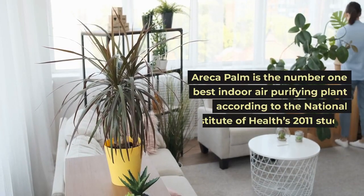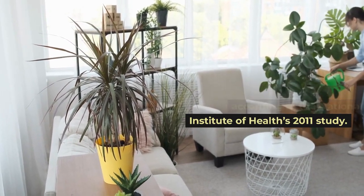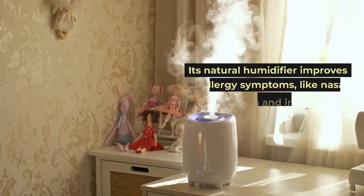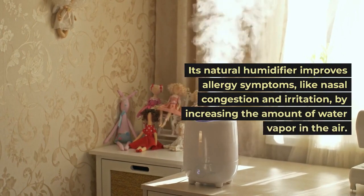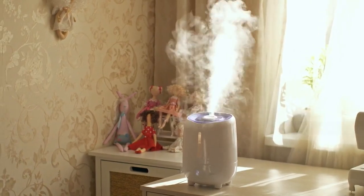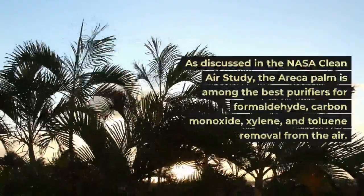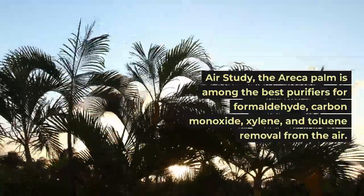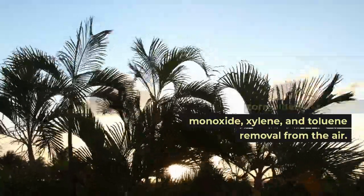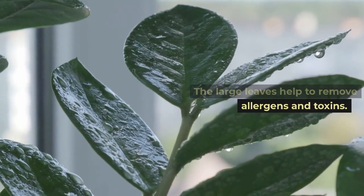Areka palm is the number one best indoor air purifying plant according to the National Institute of Health's 2011 study. Its natural humidifier improves allergy symptoms like nasal congestion and irritation by increasing the amount of water vapor in the air. As discussed in the NASA Clean Air Study, the Areka palm is among the best purifiers for formaldehyde, carbon monoxide, xylene, and toluene removal from the air. The large leaves help to remove allergens and toxins.